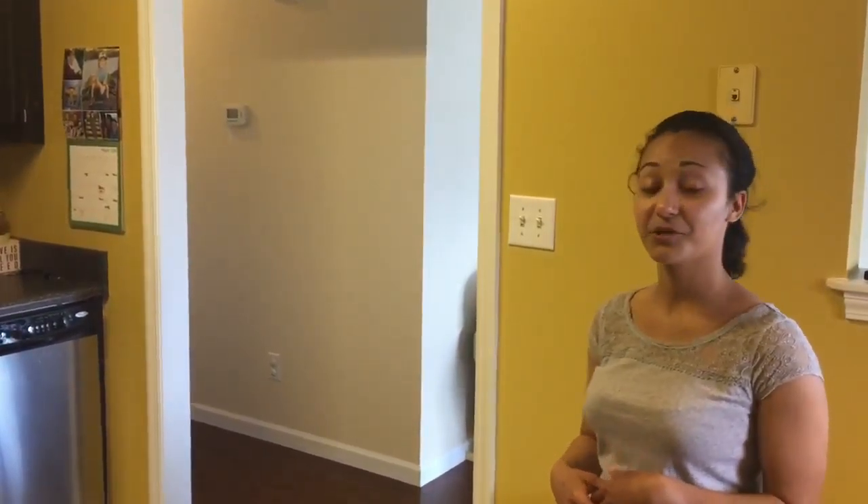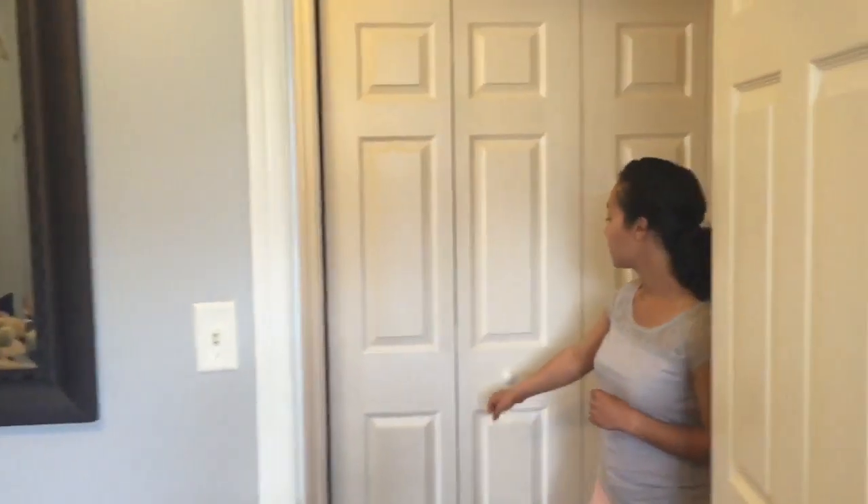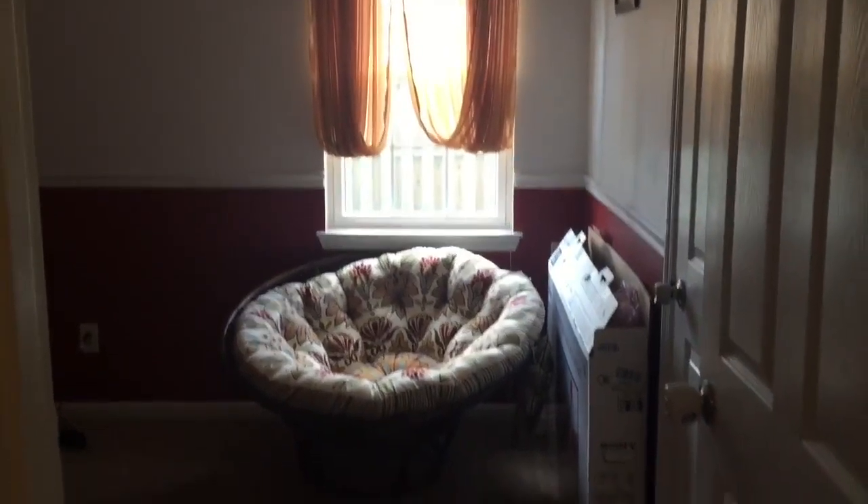Follow me on down the hallway and we'll check out the bedrooms. Here we come to bedroom number one. We also have the laundry closet across the hall. Bedroom number two — we have chair rail in here, carpeting as well as the first bedroom. The flooring right here is bamboo and it does go all the way down the hallway.